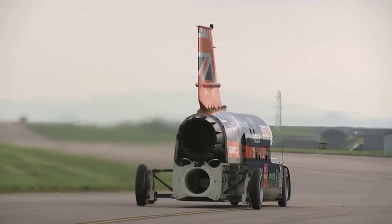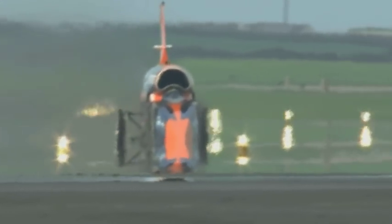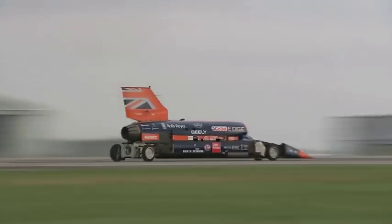The Bloodhound team say this is the best high-speed car it's ever produced. Next stop, the desert, to push the car to its limit, proving it really can achieve its potential supersonic speeds.